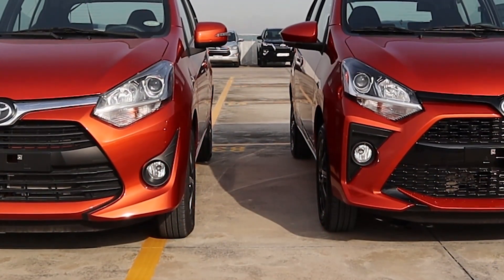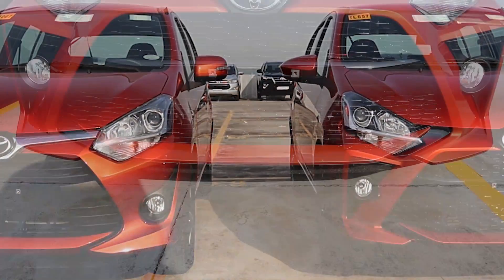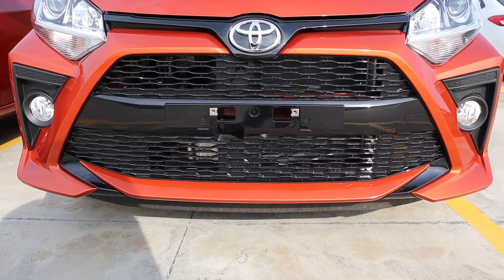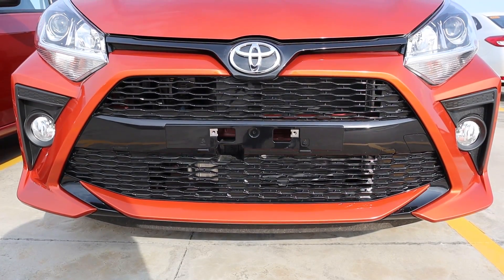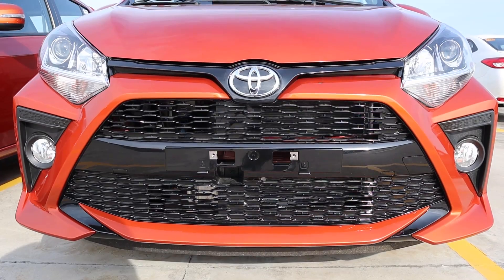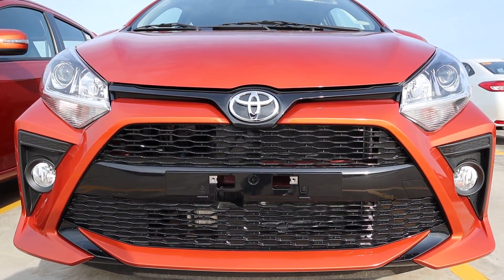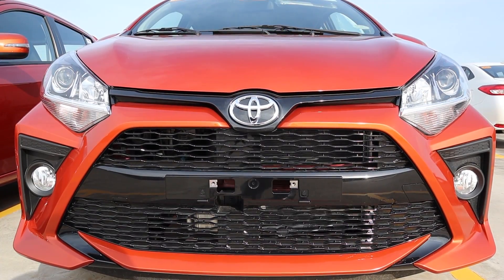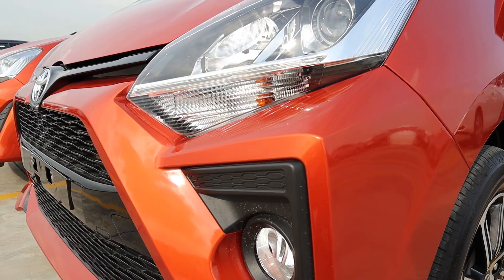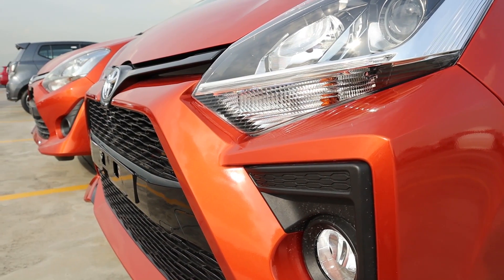One of the most noticeable changes are seen in the front grille. As compared to the previous model, this current facelift has a more angular and aggressive front fascia. I like how they blacked out the previously chrome line accent design across the Toyota logo — I think it gives the new Wigo a sportier look as it balances out the colors really well. The fog lamp design was changed as well to match the front grille. The G variants are still equipped with halogen front headlamps and bulb-type fog lamps.